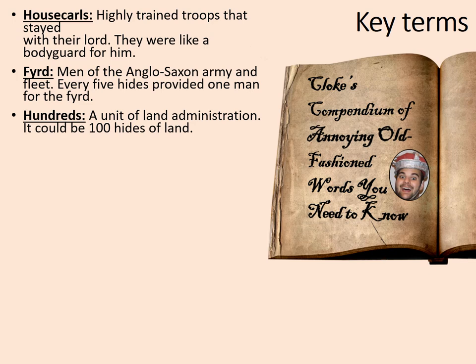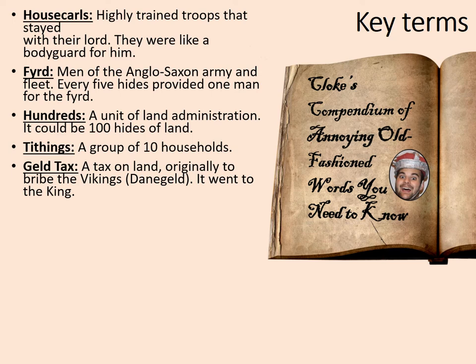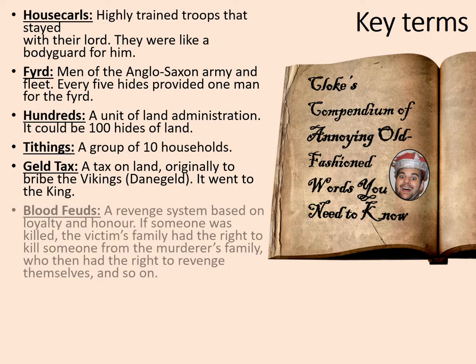Hundreds: a unit of land administration. It could be 100 hides of land, but this varied somewhat. Tithings: a group of 10 households. Geld tax: a tax on land. Originally this was to bribe the Vikings and stop them attacking, so it was called the Dane geld. But after the Viking threat had diminished, they kept it up because it was useful money for the king.